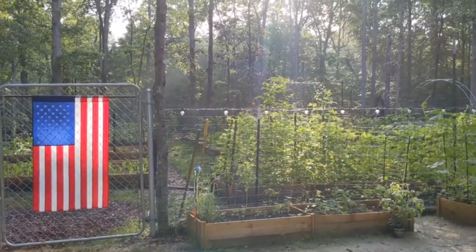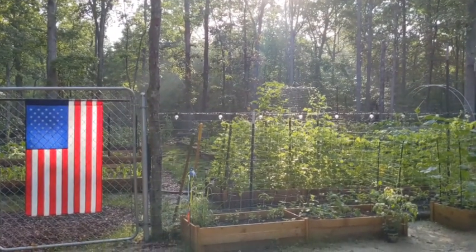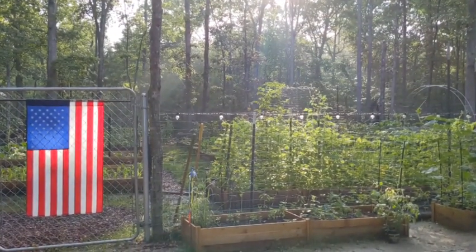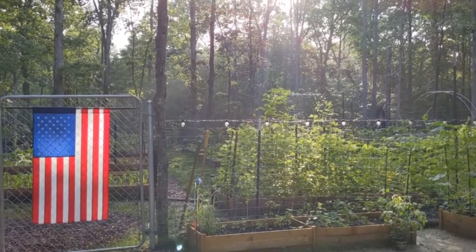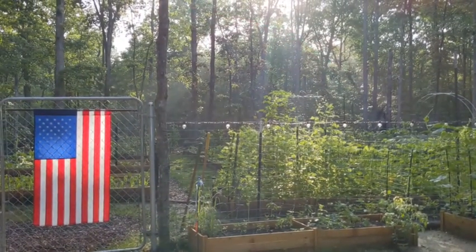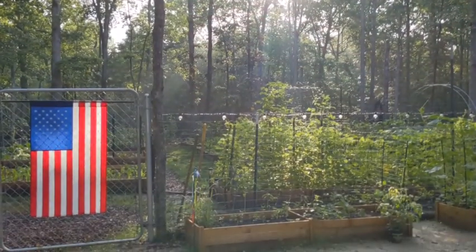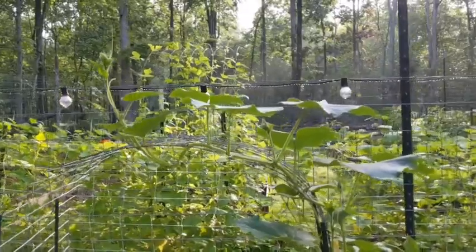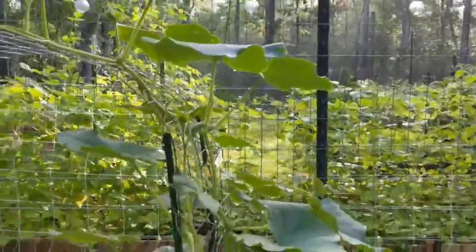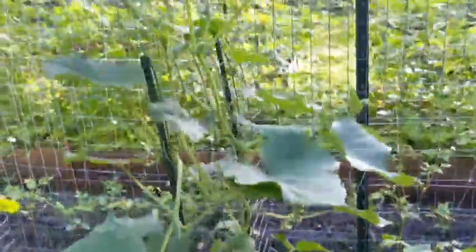Y'all, it's so beautiful here. It's 7 o'clock and the sun's already way up. Check out this lemon cucumber — it is huge. Did not expect this.